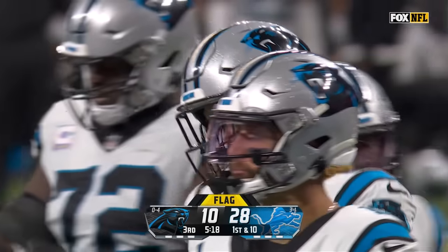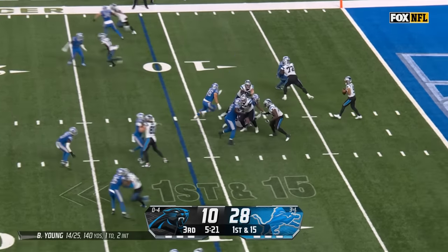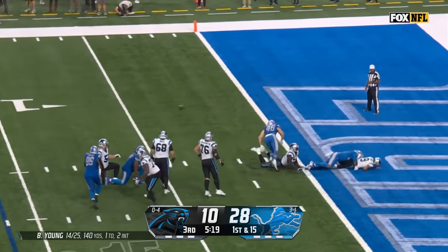Five-yard penalty. Still pressure coming — Young has no chance.